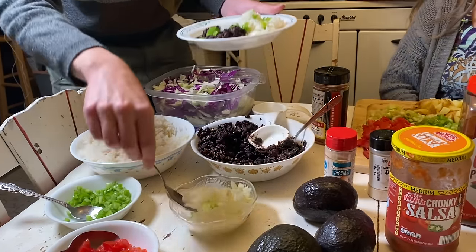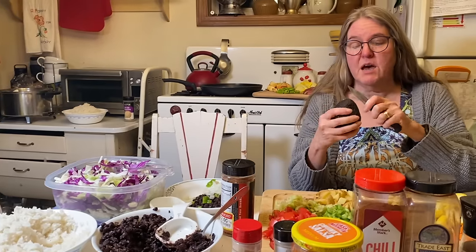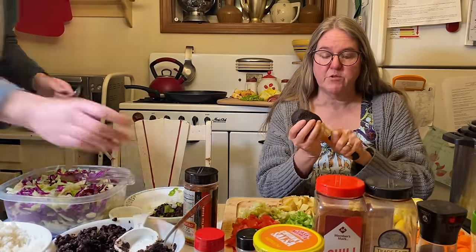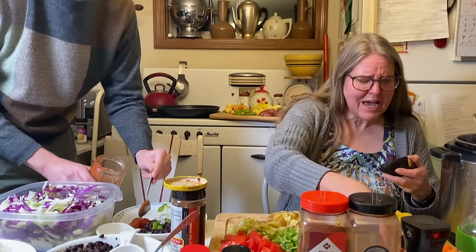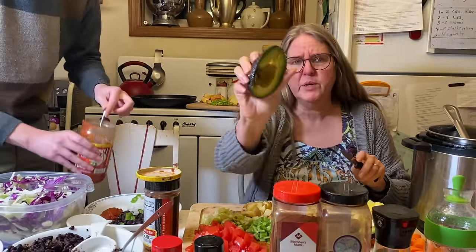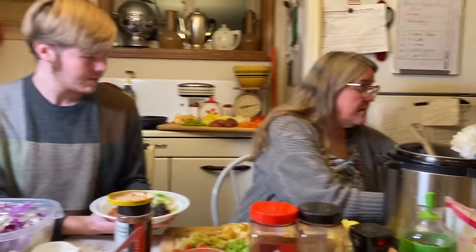He's going to top it with whatever he wants, and while he's doing that I'm going to cut into one of the slightly suspect avocados to see what we've got. When you buy avocados in that bag, sometimes you get a really great one, other times it doesn't go as well. It's not bad — it's got some darkened bits I'll take out, but there's good avocado to use.